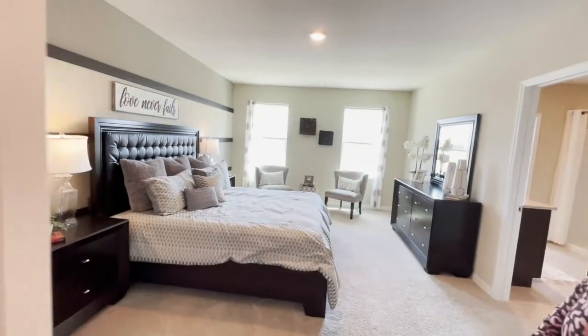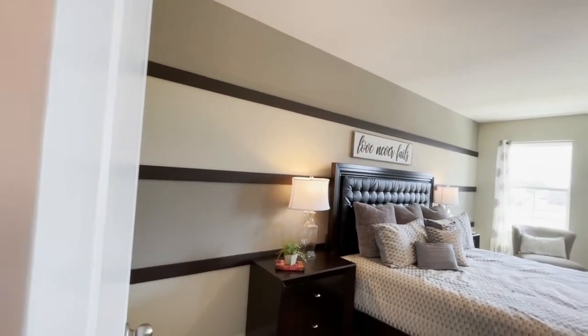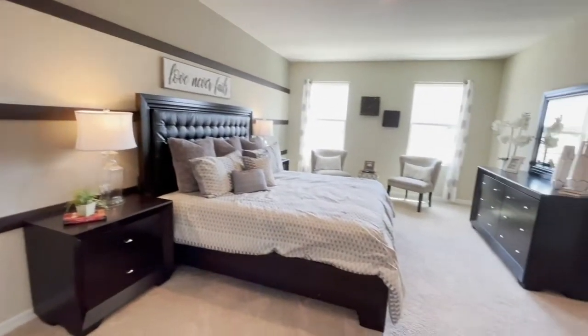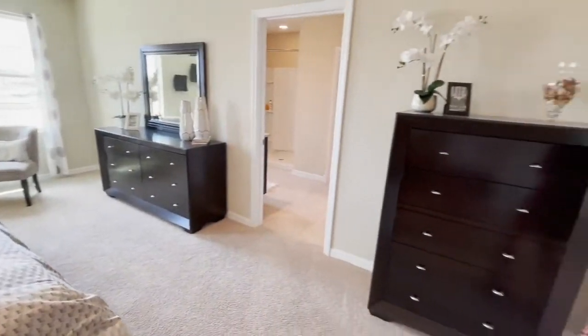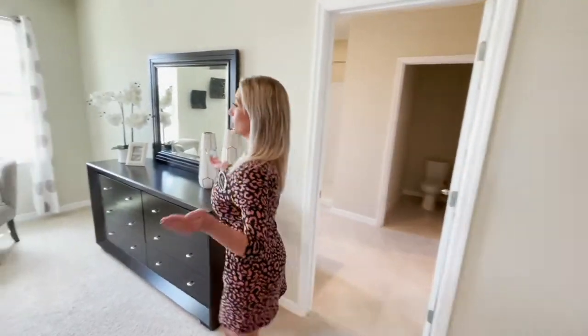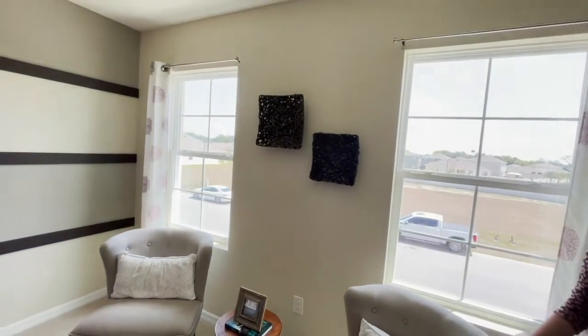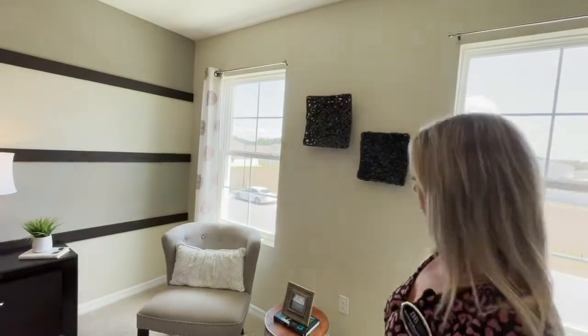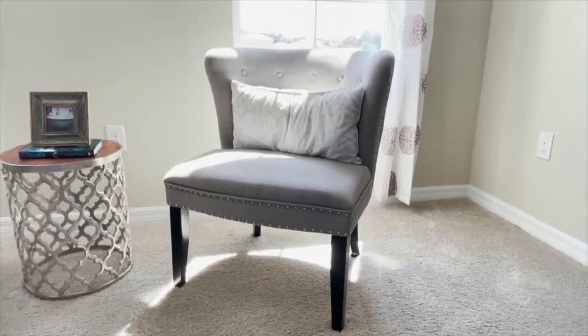Alright guys, here it is — I'm going to give you a good look. This is the primary bedroom. This is a huge bedroom. This bedroom has so much natural lighting, so much to offer, and there's so much room. You can just sit back, relax, read a book, and just chill — although you might want to be on the water in central Florida.